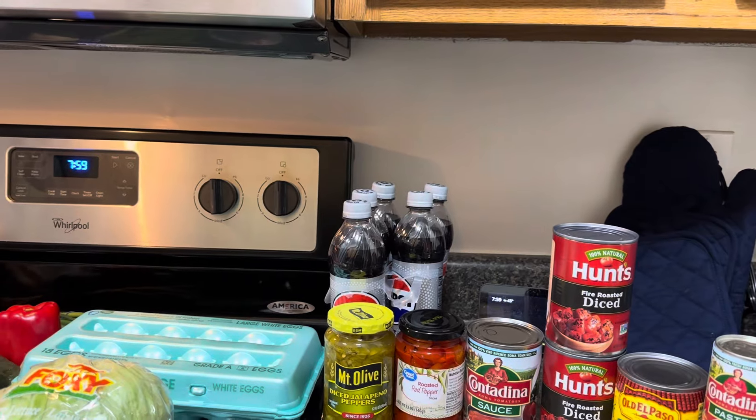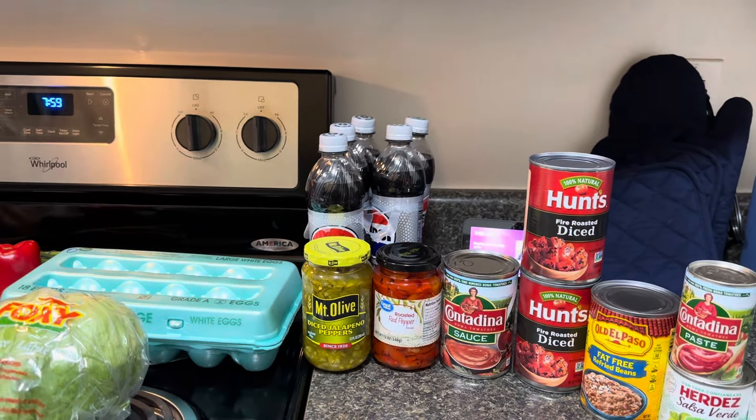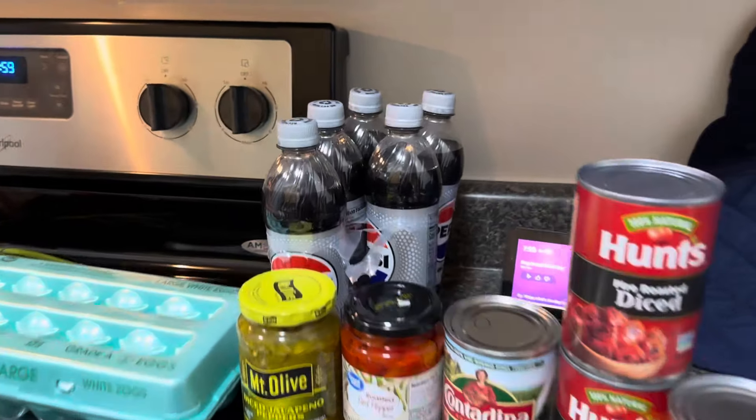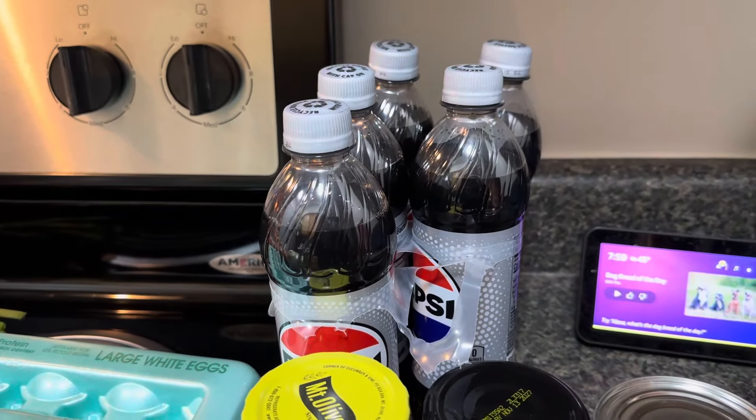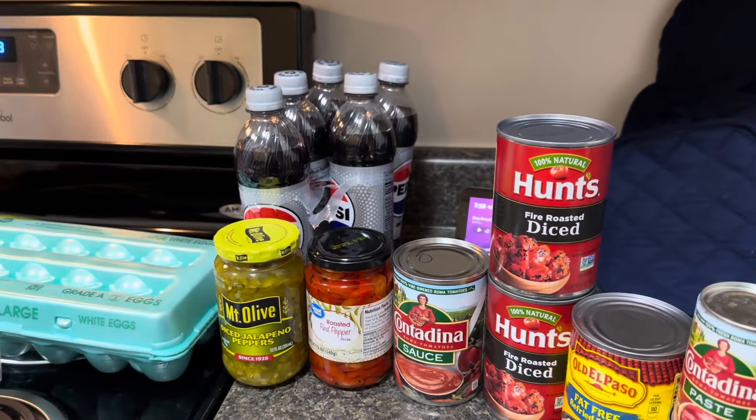Diet Pepsi — what am I not supposed to be doing? I'm supposed to be drinking water, and what do I buy? And look, there's one missing. I don't think that was missing when I bought it, but it is now.